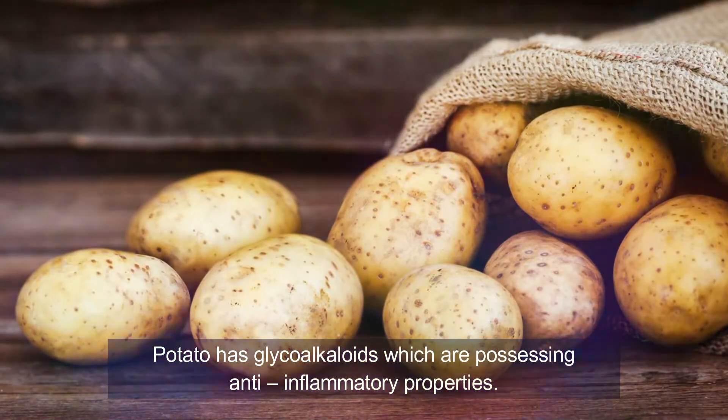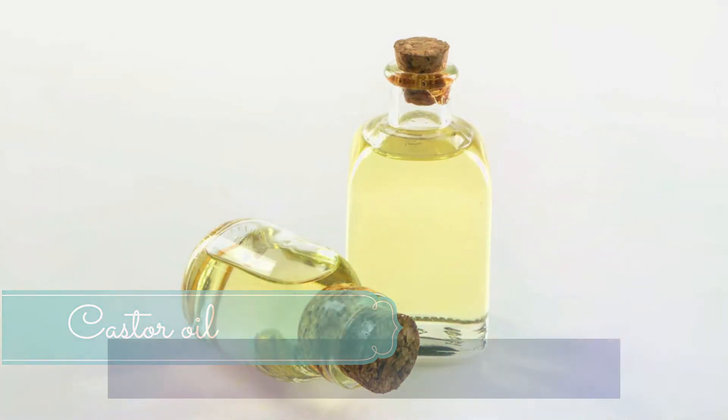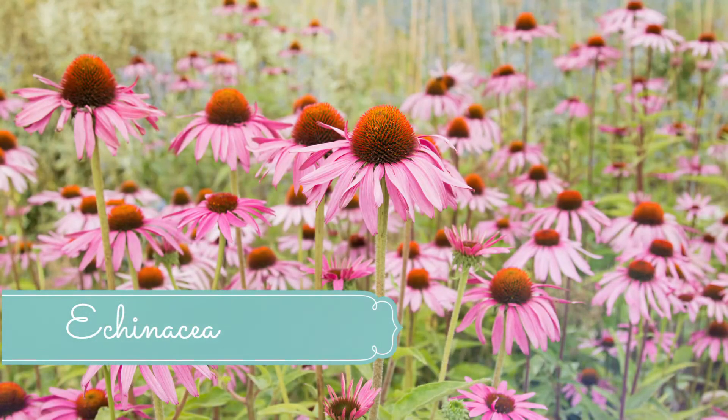Number eleven: potato. Potato contains glycoalkaloids, which possess anti-inflammatory properties, as well as antimicrobial properties attributed to protease inhibitors. Grate a small raw potato and squeeze the juice from it. Apply this on the sebaceous cyst and let it stay overnight. You can also place a potato slice on the cyst, cover it with a washcloth, and leave it overnight. Repeat every night before bed until the cyst heals. Number twelve: castor oil. Castor oil can be used for many skin problems and is one of the most effective home remedies for sebaceous cysts. It can heal the cyst and reduce soreness due to its anti-inflammatory and antimicrobial properties.